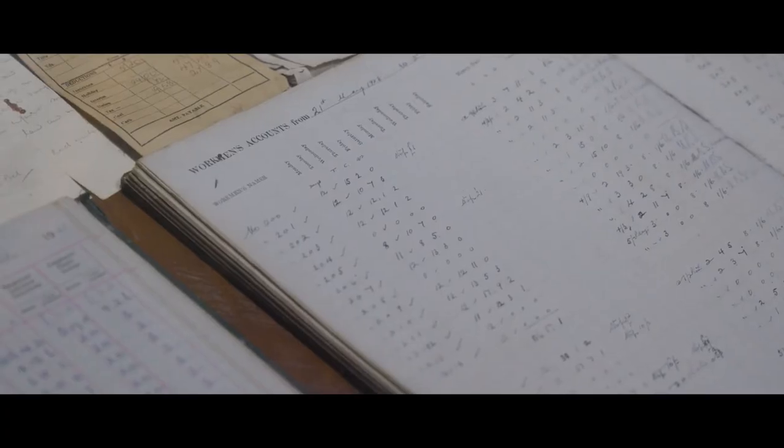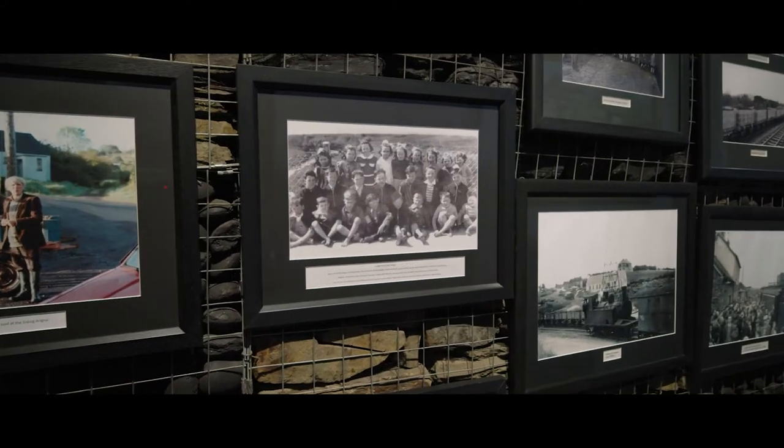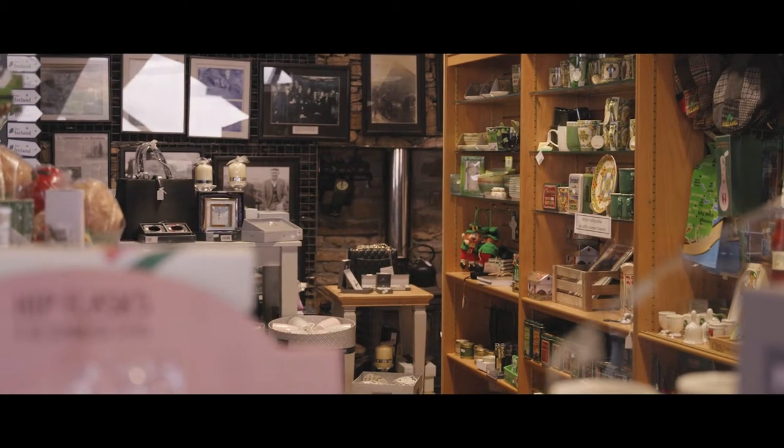Or delve into our archive of historical tools, documents and photos, which preserve the characters and fortunes of the mine.